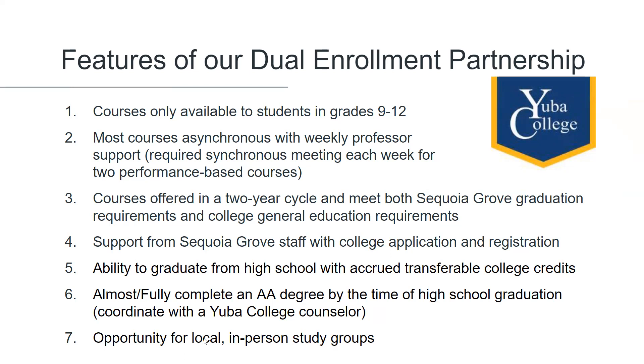Courses are offered in a two-year cycle and meet both Sequoia Grove graduation requirements and college gen ed requirements. Once the student has applied to Yuba College and received a Yuba student ID number, Sequoia Grove staff will take care of the registration and enrollment details. Successfully completing these courses will allow the student to graduate from high school with accrued transferable college credits, and a student may almost or even fully complete an associate's degree by the time of high school graduation. We use the Remind texting app and students have the ability to communicate and set up local in-person study groups if they wish.